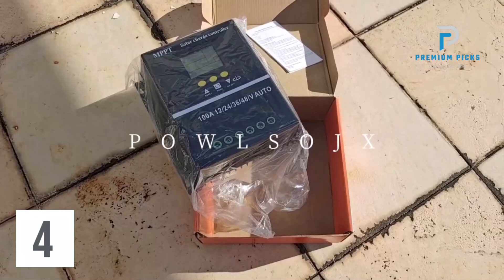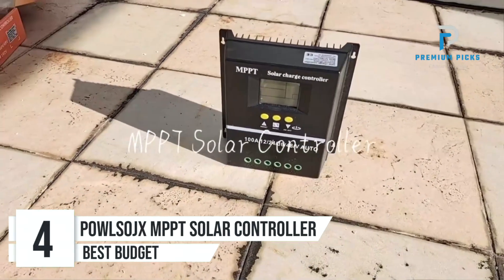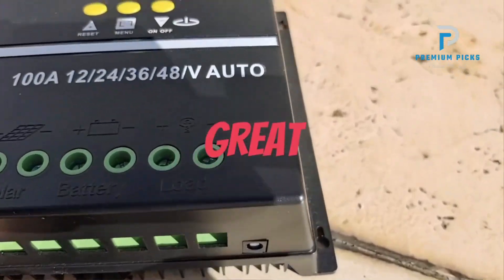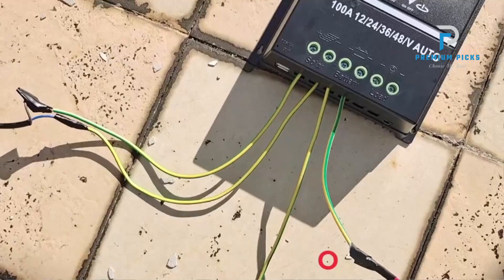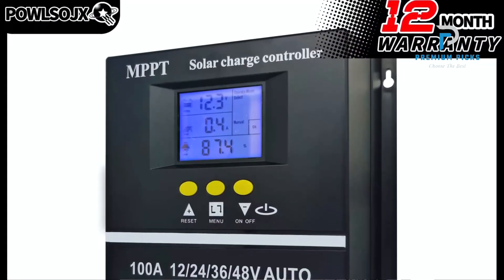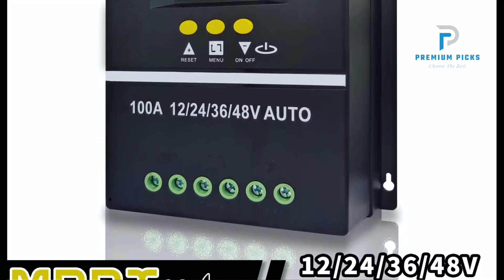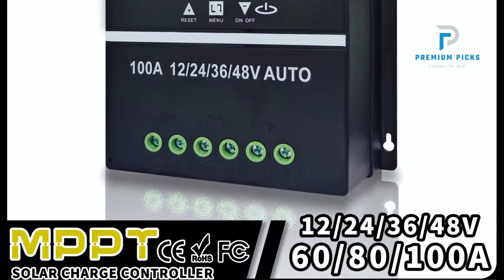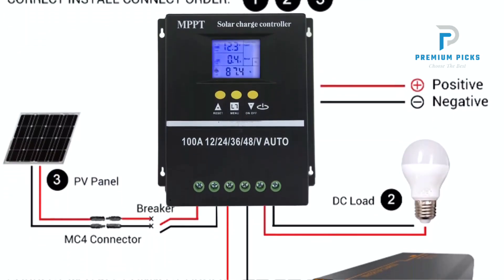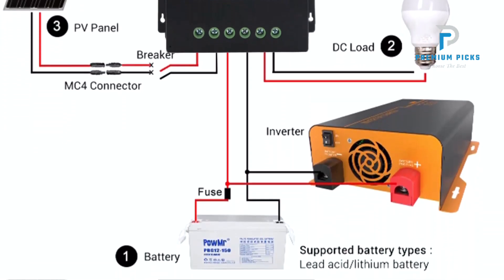Number 4: Palso MPPT Solar Charge Controller. The Palso MPPT Solar Charge Controller is a robust and efficient solution designed to optimize the performance of your solar power system. It employs advanced Maximum Power Point Tracking (MPPT) technology, ensuring that your solar panels operate at their maximum efficiency by constantly tracking and adjusting to the optimum power point, resulting in greater energy harvest and improved overall system performance.